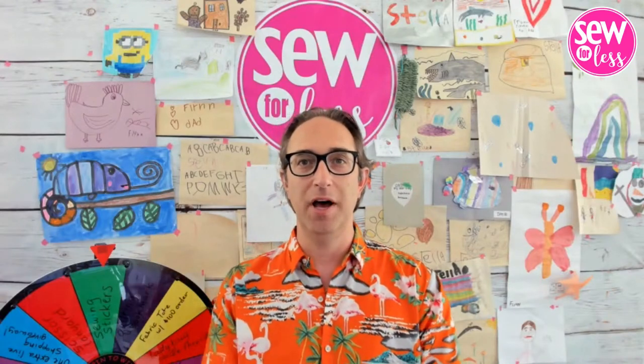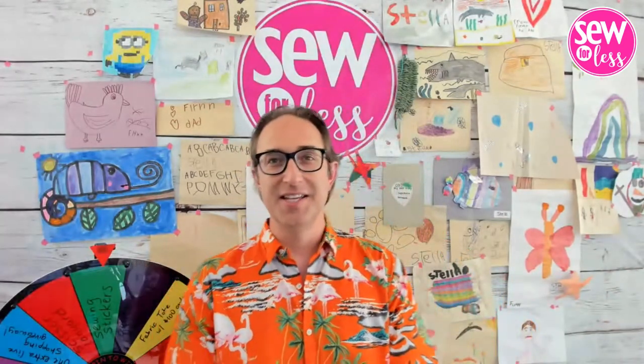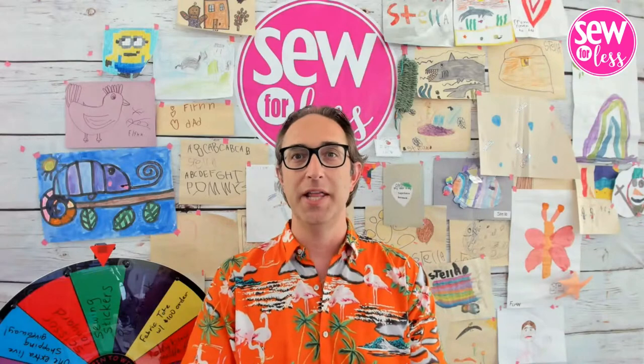Welcome back, Crafty Fan. I am Mike and I'm the host of Talkin' Stitches alongside Joe, Keyboard Master, Commenter Extraordinaire. He is always off screen — one of these days I'm going to grab him and get him on screen for you guys. But until then, thank you, Joe. He does a remarkable job.